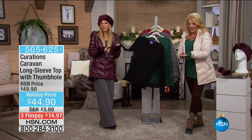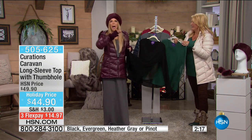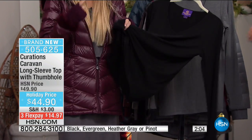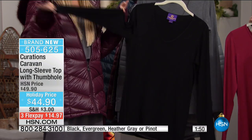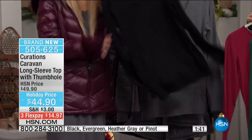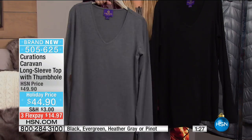Suzanne is wearing the jersey thumbhole top, which is their delicious jersey. Stephanie took the thumbhole concept from athletic wear into leisure wear. Her challenge for Curations was finding day-to-night tops, and this is a total day-to-night top. You're going to want to sleep in it — it's that cozy. It shows the décolleté with a V-neck, and the thumb holes elongate your arms. Colors include black and gray as the classics to invest in both.